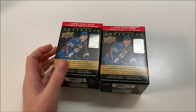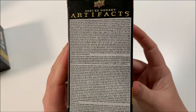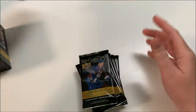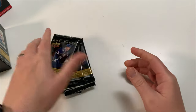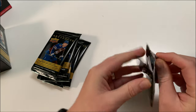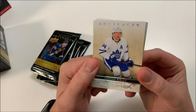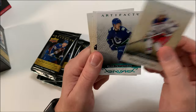This is in 4K — you can zoom in on the odds. You get seven packs, which is an odd number. Let's open up blaster box number one. The packs are glued together. I really like the design of these cards, they're really nice. We got a Morgan Rielly Artifacts card.